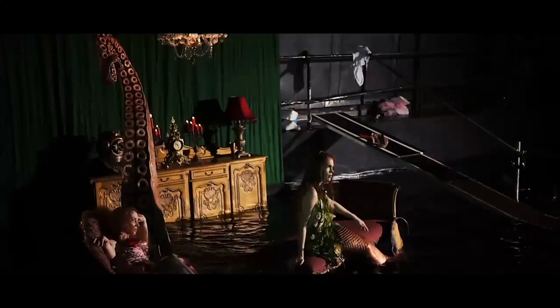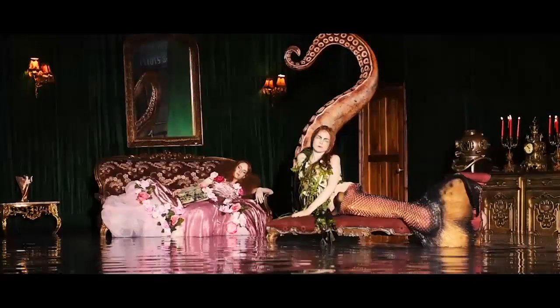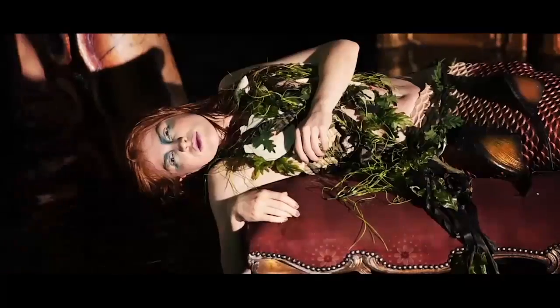We like to show a lot of drama in our images. We are trying to portray almost a movie still. It's very elaborate models, high production.